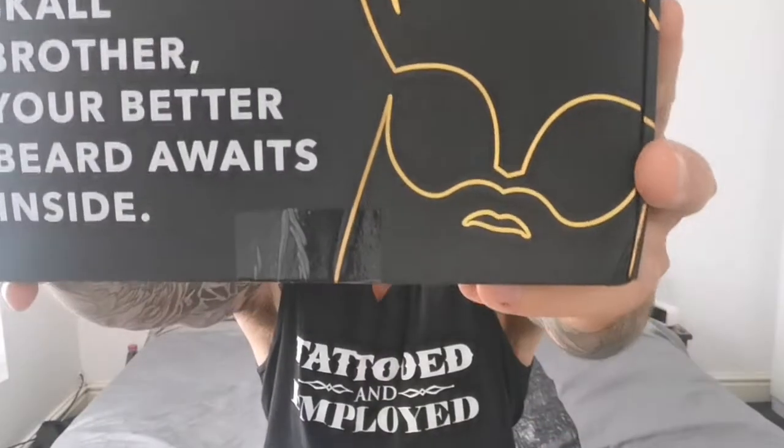This has just come through the post. Look at that. A little bit battered from the mail, but fair enough. You do a good job. Oh, here comes dog.